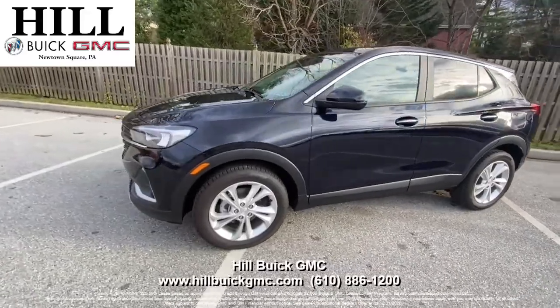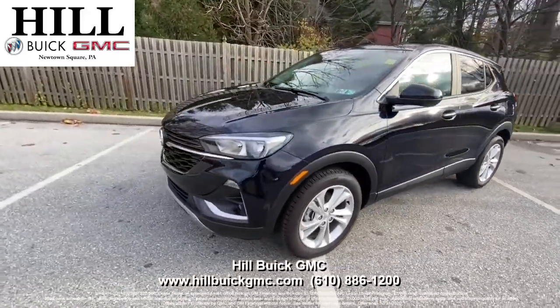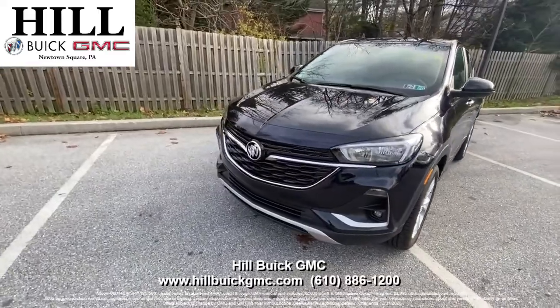This offer ends December 31st, so call today to take advantage of this great deal. Satisfaction is what we guarantee at Hill Buick GMC.